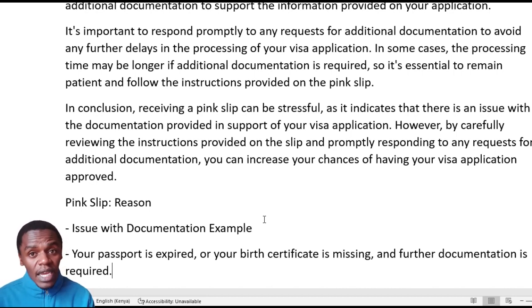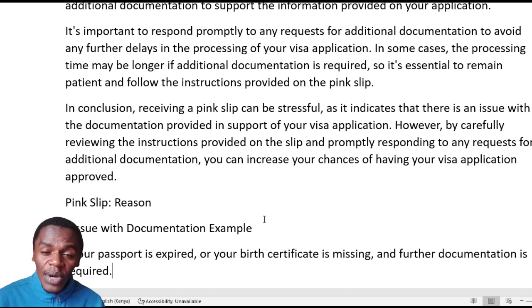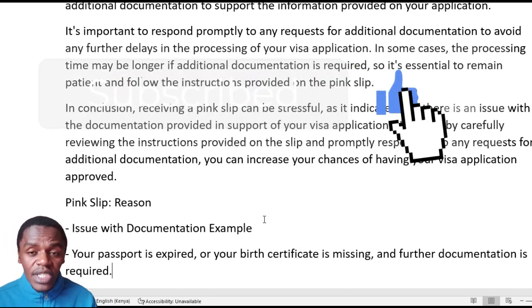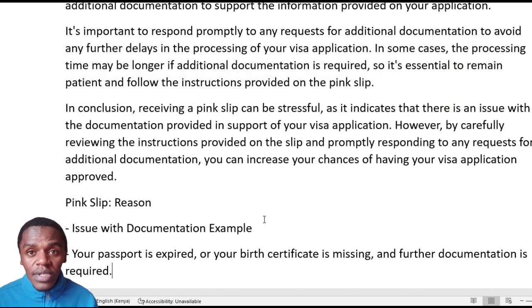These documents you'll also find on the website — visit the website and read through them. Thank you guys for watching this video. As usual, you know the drill: like the video, share it out, support the channel, subscribe to the channel, and let's meet on the next video.